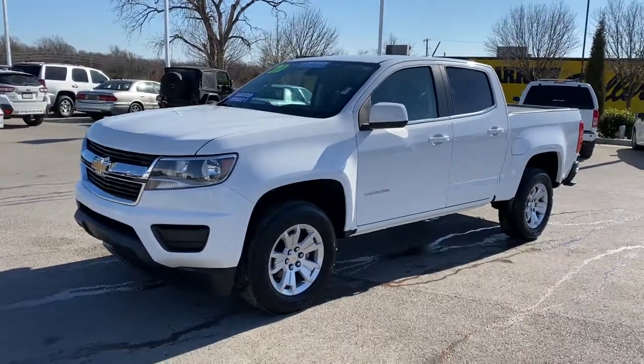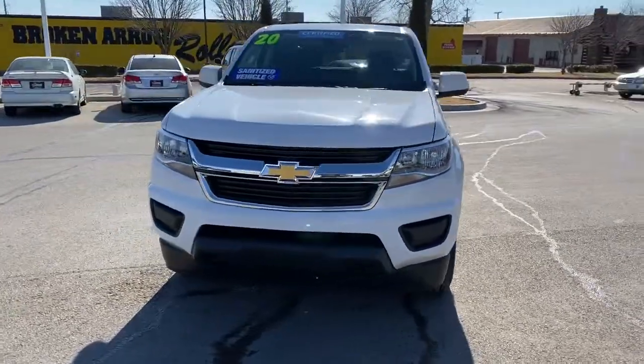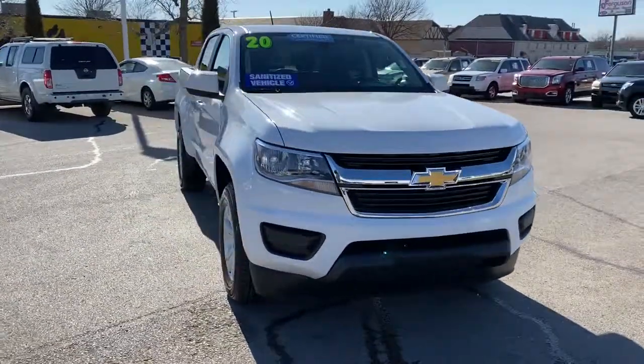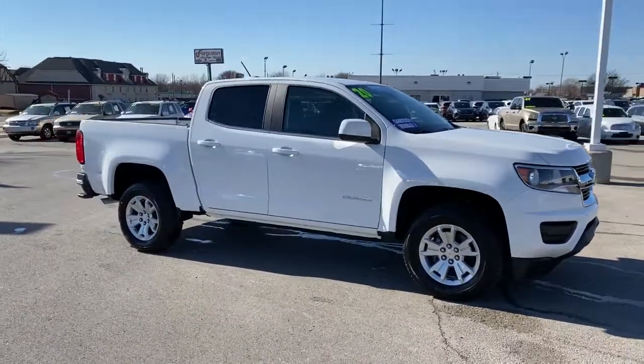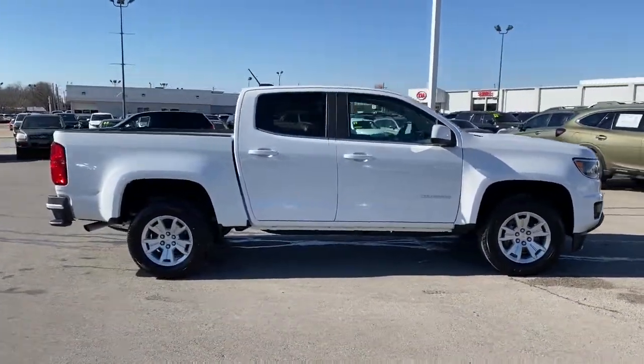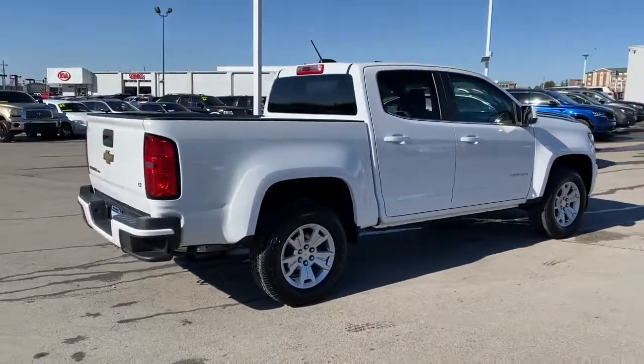Get a feel for the 2020 Chevrolet Colorado. This vehicle is an outstanding buy with fewer than 30,000 miles on the odometer. Get the job done in sleek and sporty style in the versatile Colorado — the mid-size pickup that has the amenities and technology to keep you safe, comfortable, and connected.